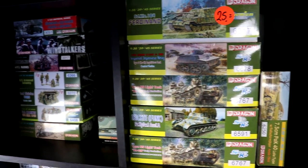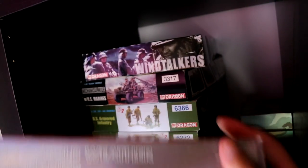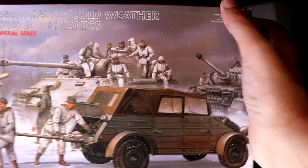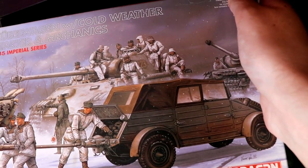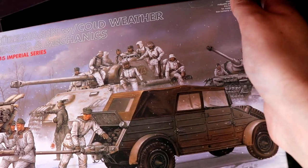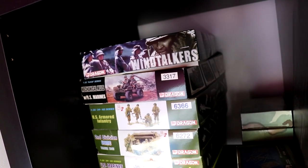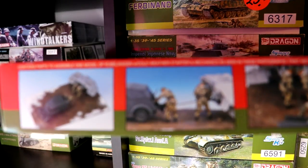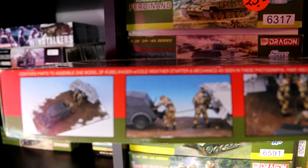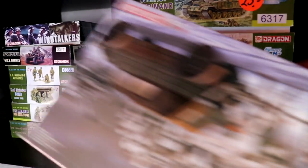Next to that is more Dragon kits. First up is a really rare kit — it's really on my top list to build. It's a winter starter helper motor for a Panzer — a cold weather starter — plus mechanics and a Kübelwagen. It's a cold weather starter to fit on the Kübelwagen. It comes with a Kübelwagen and crew, of course. I'm really looking forward to building that one.